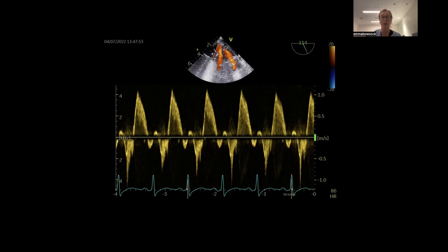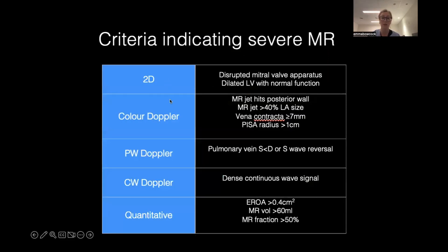In diastolic dysfunction we can get systolic blunting, and in moderate mitral regurg we can also get systolic blunting - normally the S wave is bigger than the D wave, though in young fit athletes you can get blunting of the S wave. But if you see systolic flow reversal, that's severe MR. The key message is never just rely on subjective color assessment alone - put everything together for severity: 2D findings, color Doppler, pulse wave, and continuous wave Doppler.